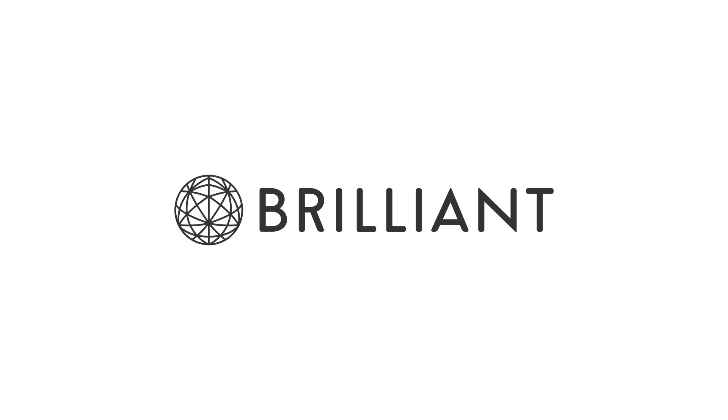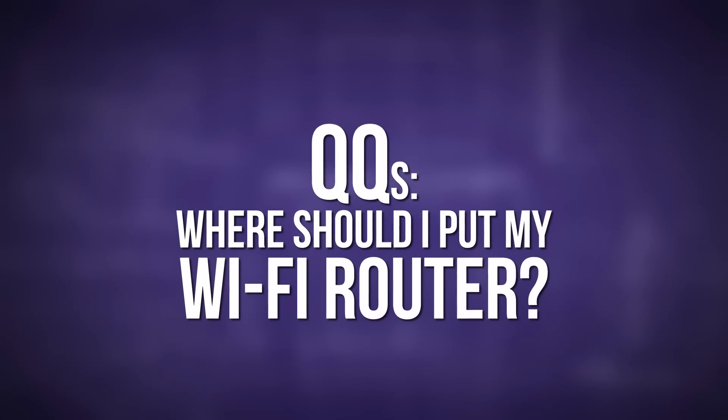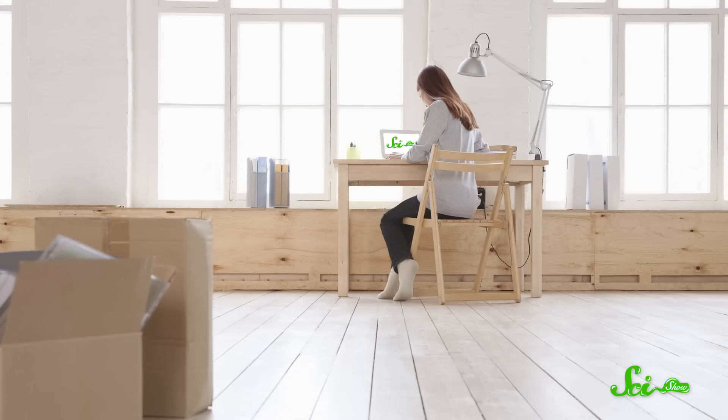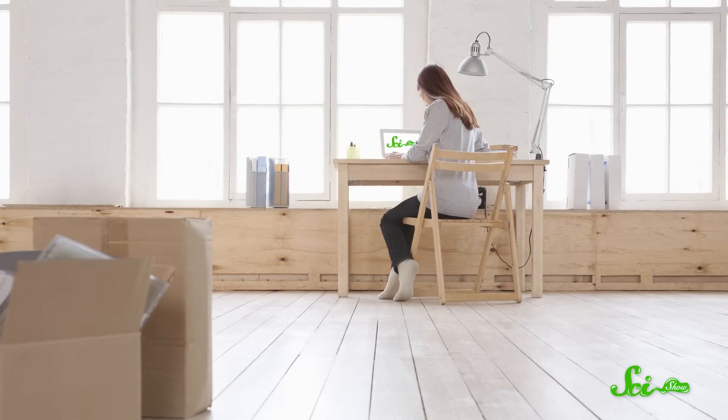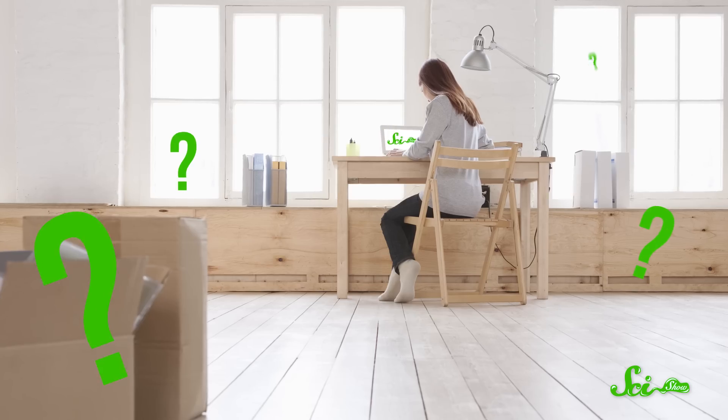SciShow is supported by Brilliant.org. So you've just moved into your new apartment, set up the furniture, and stashed away your clothes. The only thing left to do is set up your wireless router so you can watch the latest video from your favorite science-based YouTube channel. But where's the best place to put it? Keeping your signal from dropping out might seem like a black art, subject to the whims of the internet gods. But science is here to help!